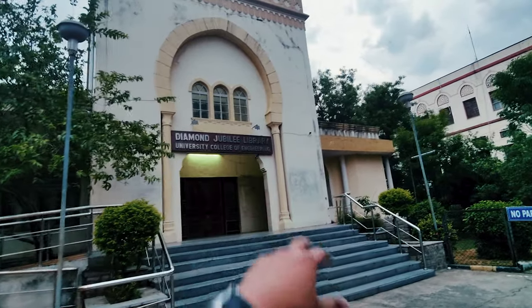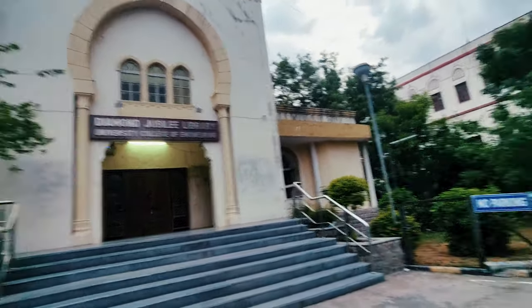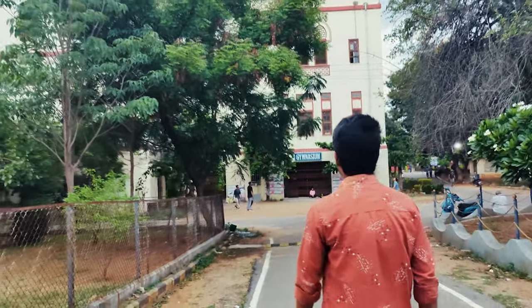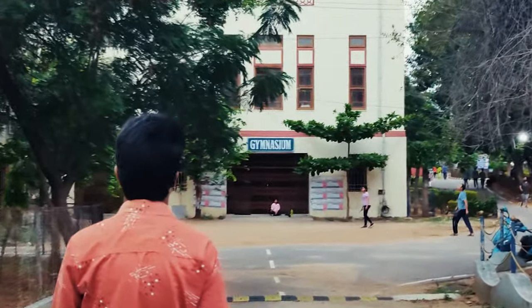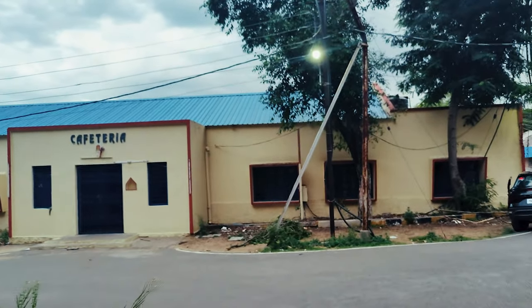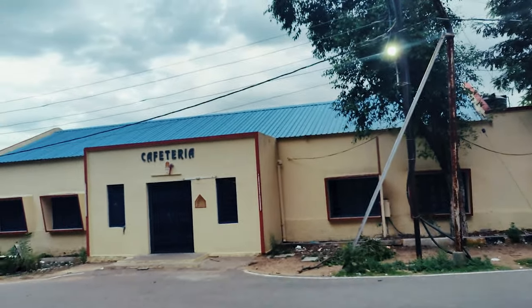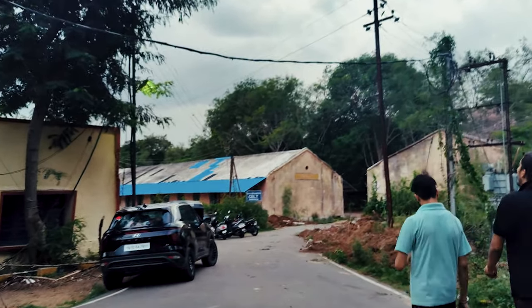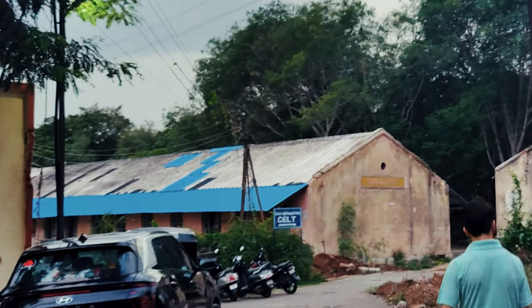This is the history of the engineering department. This is the diamond jubilee library. And the structure that you are seeing is a gymnasium. And this is the cafeteria.